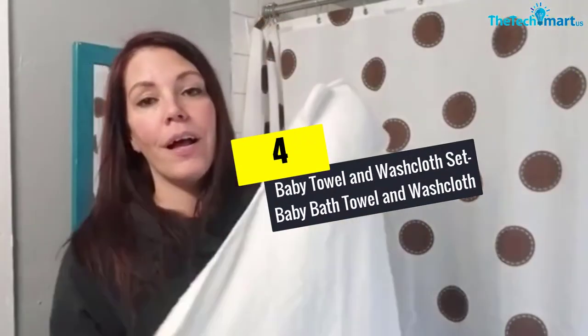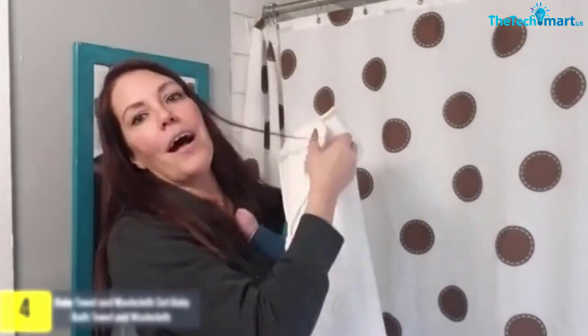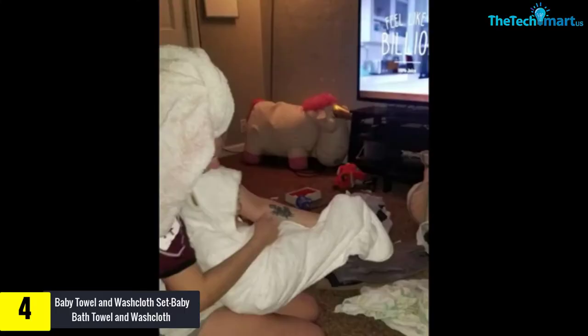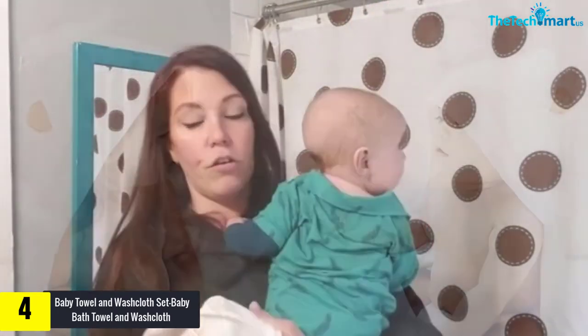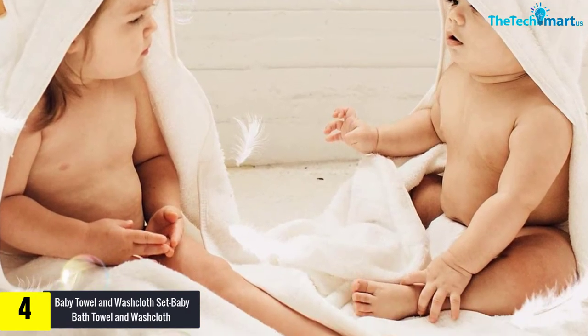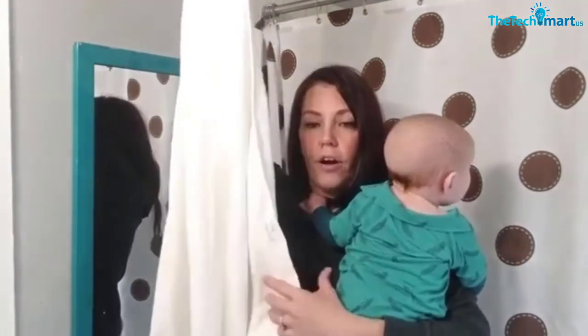Moving on, at number four we have the baby towel and washcloth set. These baby bath towels are gentle, large, and absorbent, leaving the kid playful and comfortable. The towels have a considerable dimension of 30 by 36 inches and all have a hood that ensures the baby remains warm. They are affordable, high quality, and come in a large selection to pick from.